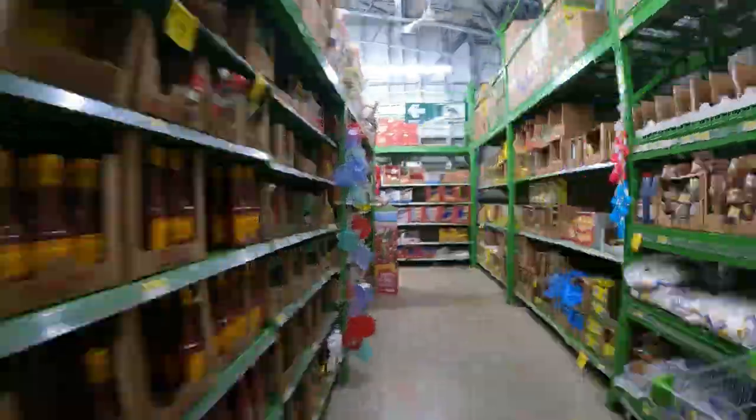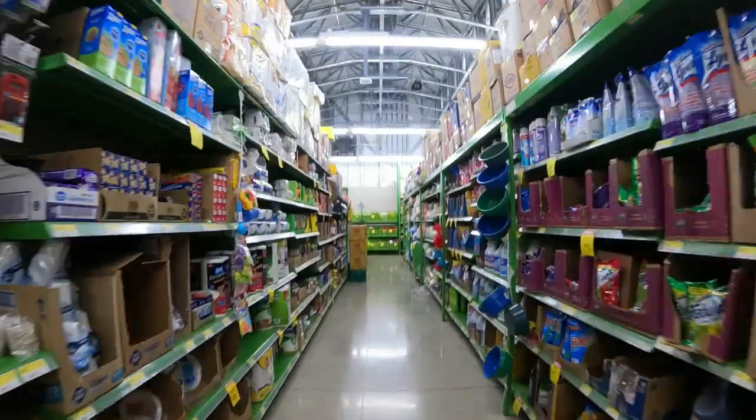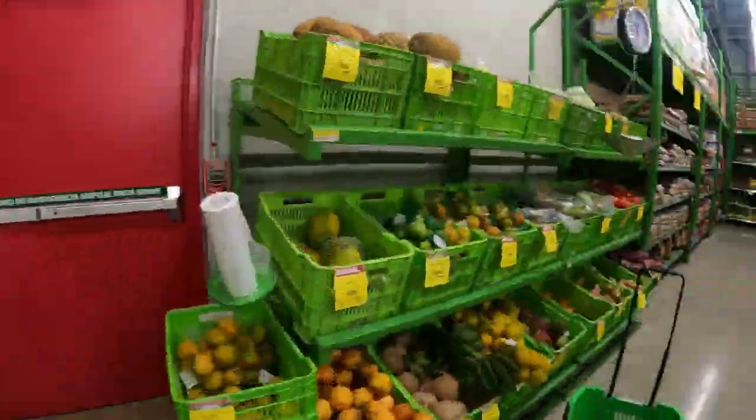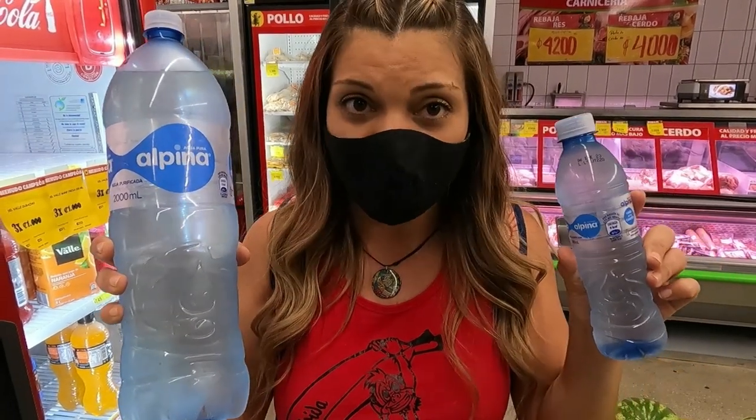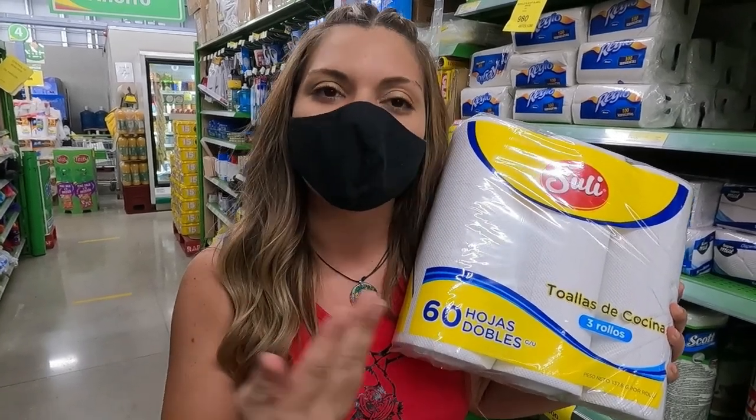We made it. This is where we do most of our grocery shopping — we know this store like the back of our hands. We just got to the water section and these are the only options they have. You could get this big water for about 1,100 colones or you could get the small one for about 500 colones. We just made it to the paper towel section and these are the cheapest paper towels they have — 970 colones and you get three paper towels, so that's like less than $2.